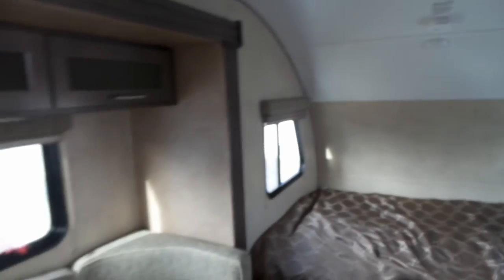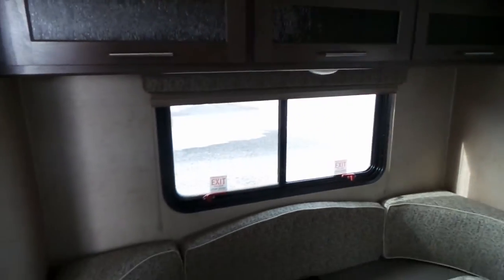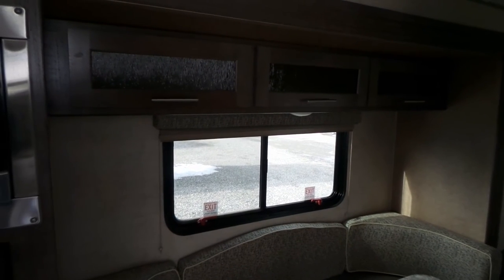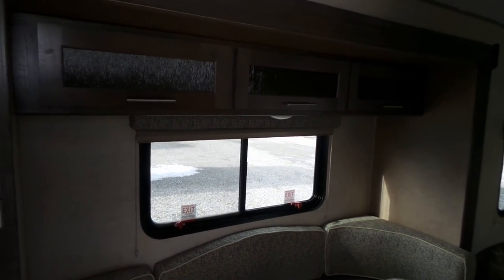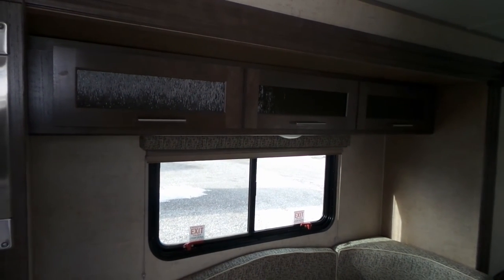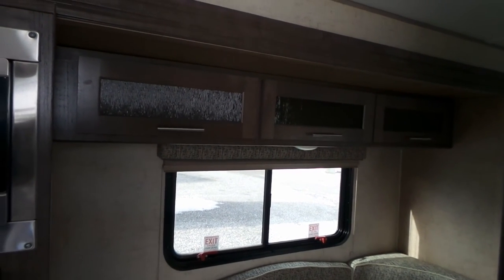If you have any questions about this RV you can contact us at Mike Roseman RV. Our phone number is 1-800-811-8733, or if you're local in the Vernon area it's 250-545-2319. Thank you and have a great day.